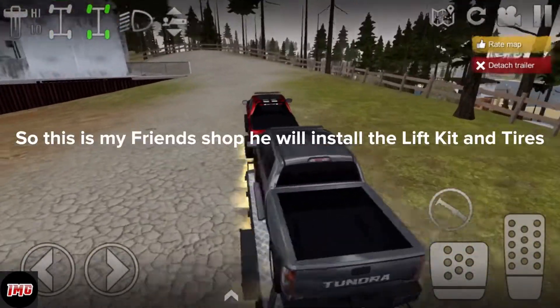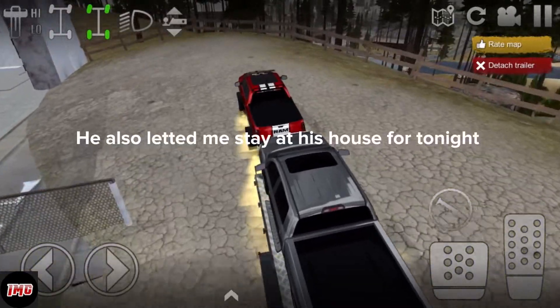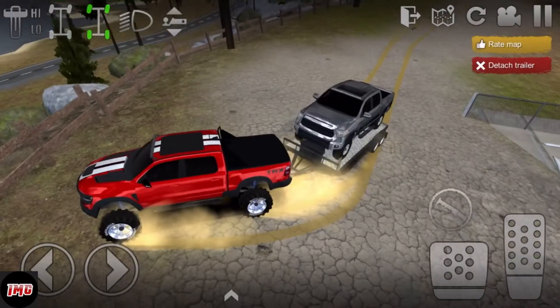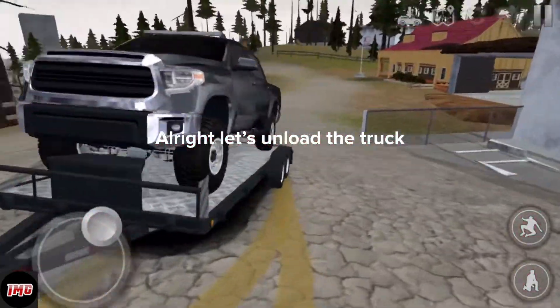So this is my friend's shop. He will install the lift kit and tires. He also let me stay at his house for tonight. Alright, let's unload the truck.